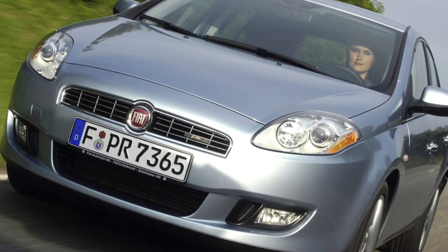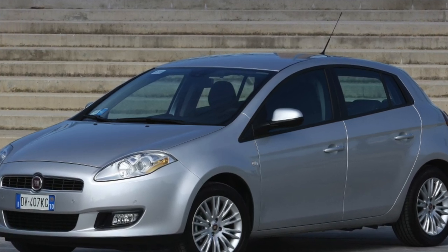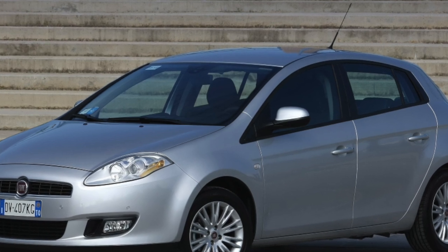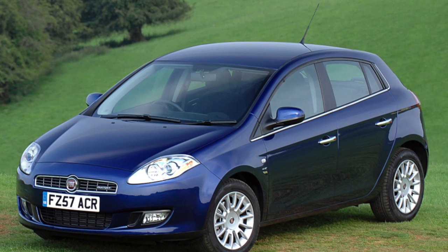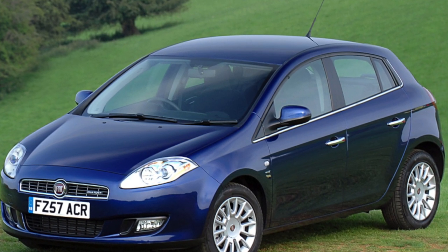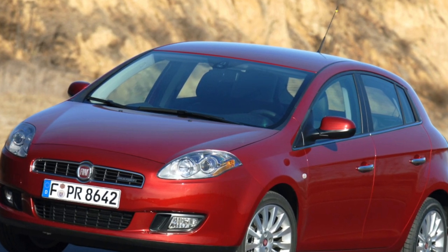Can you recommend Fiat to your best friend? Ten years ago, the answer would have been yes — if you want to give him trouble. But with the advent of the Panda in 2003, this brand has improved both in quality and design, as the Bravo, which debuted in early 2007, proves. A little Maserati in front, a little Alfa in the back — this is how thoroughbred Italians should look.